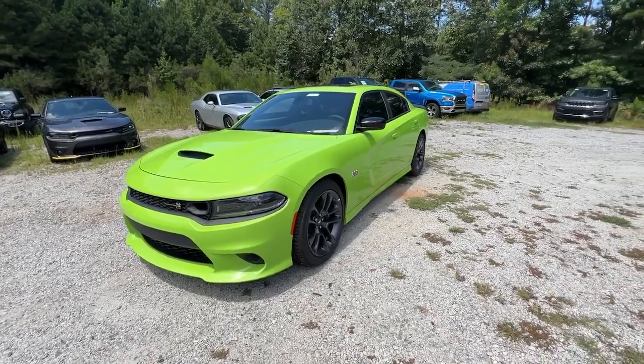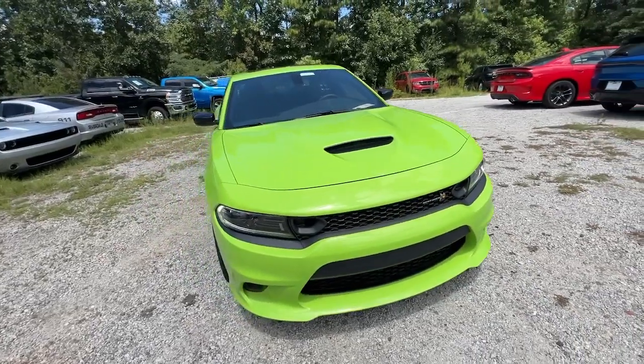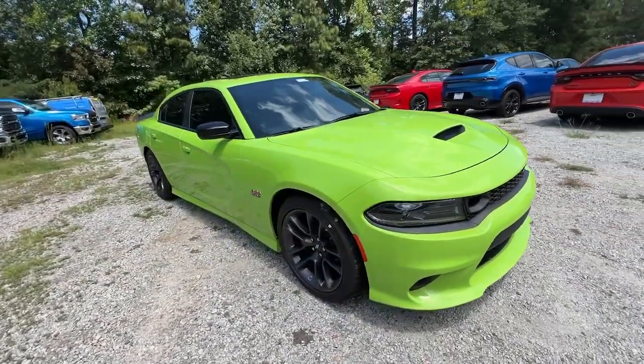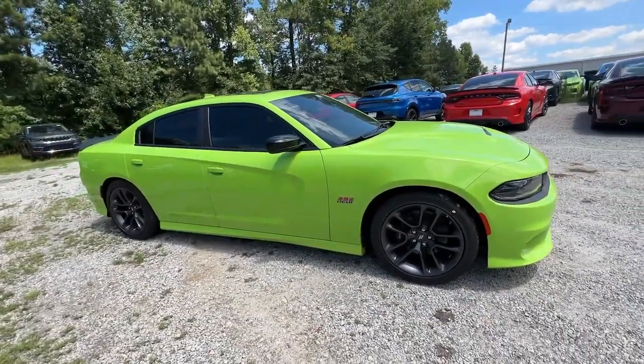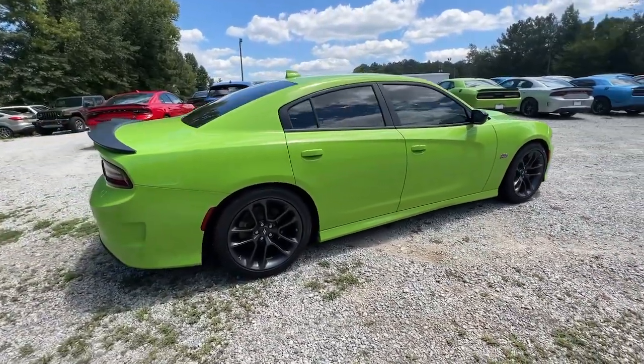You just found the 2023 Dodge Charger. The Charger delivers all the power and excitement you want in a muscle car, and the safety features and convenience you need for the daily drive. The following are some of this vehicle's highlighted options.